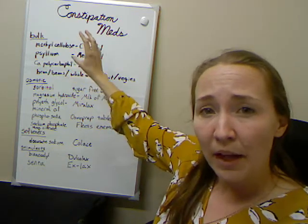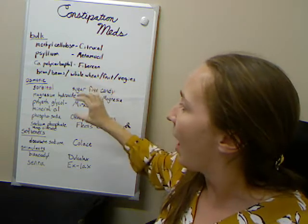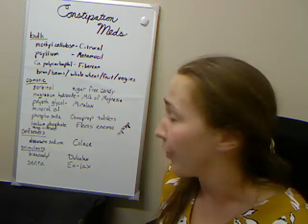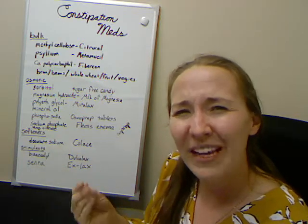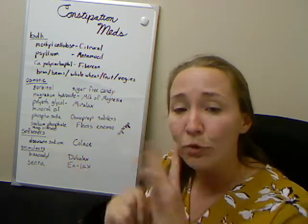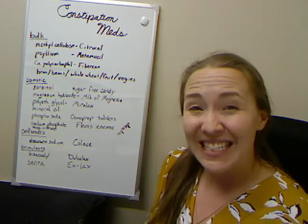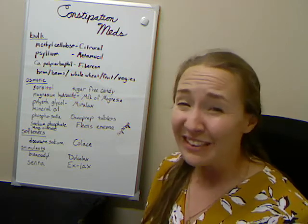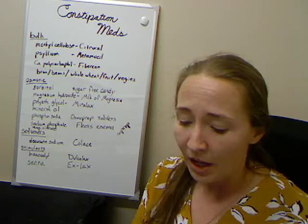Bulk is similar to adding bran and fiber to your diet — it adds even more fiber on top of that. Osmotic means it pulls water into your large intestine so you don't lose as much, making things pass more easily. Softeners mix in with the stool with an oily substance so it passes out more smoothly. Stimulants actually work on your intestines to move food along faster by stimulating peristalsis — the muscle contractions down the intestines — to happen more quickly. But stimulants tend to be really crampy and uncomfortable.